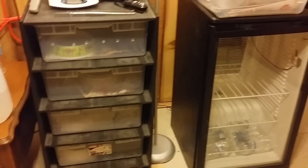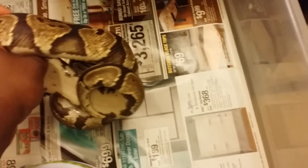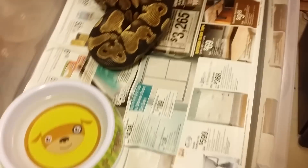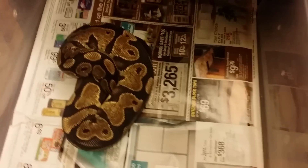First off, here are the three snakes I have left to sell — they're all males. Here's a low white calico male. He's about 800 grams, producing sperm plugs, 2011, selling him for 80 bucks plus shipping if you're not in Wisconsin.